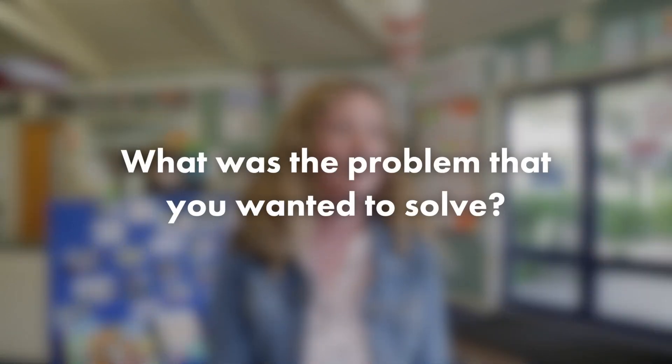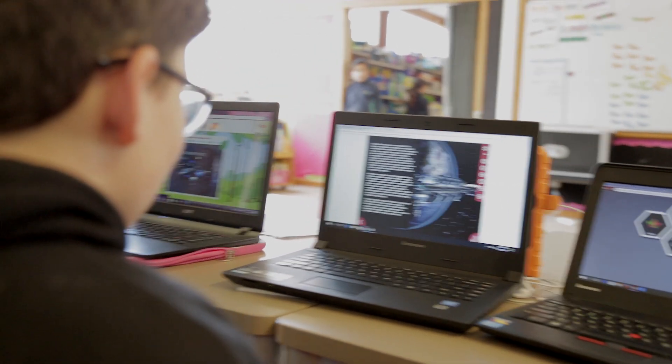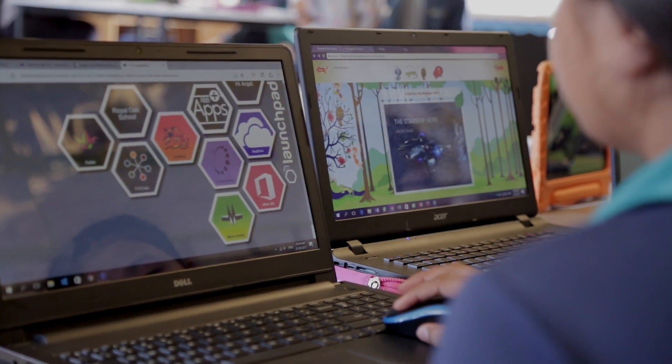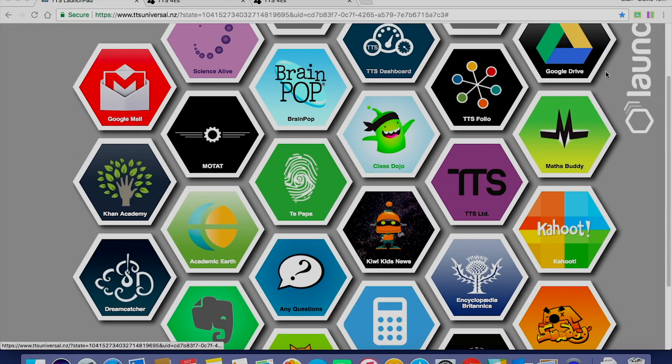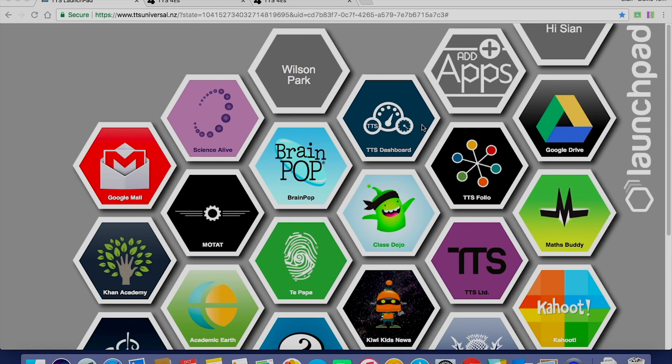We have a wide range of students, as does any primary school, with different abilities. It standardizes our use of computers and streamlines so that every child is looking at the same type of screen, but it also gives us flexibility. When students go on to TTS Universal and the launchpad site, they see exactly what they need. It can look the same across every classroom, but teachers are able to adapt it to fit their needs.